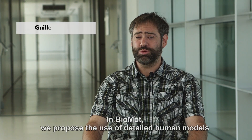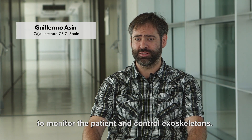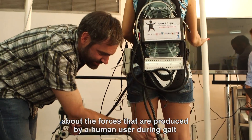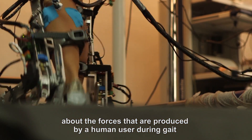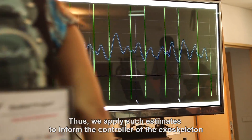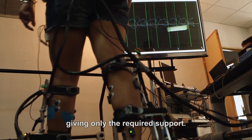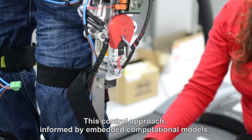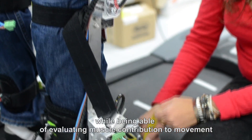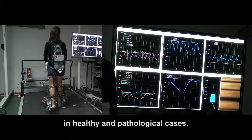In Biomod, we propose the use of detailed human models to monitor the patient and control exoskeletons. The neuromusculoskeletal model provides precise information about the forces produced by a human user during gait based on the muscular activation. We apply such estimates to inform the controller of the exoskeleton to act according to real measures of user capability, giving only the required support. This control approach, informed by embedded computational models, improves the state of the art in exoskeletons while being able to evaluate muscle contribution to movement in healthy and pathological cases.